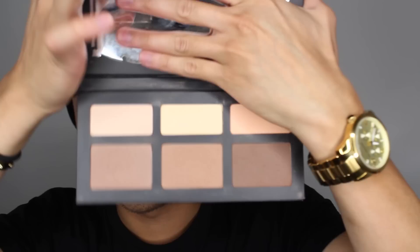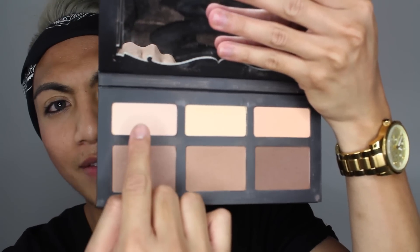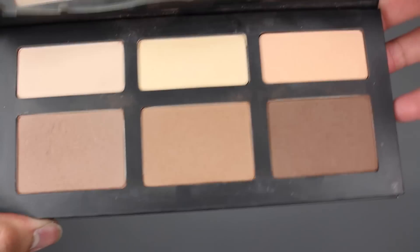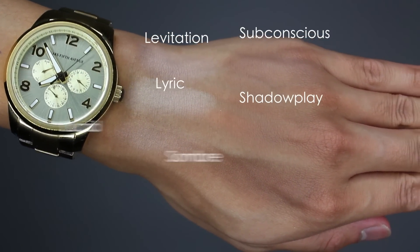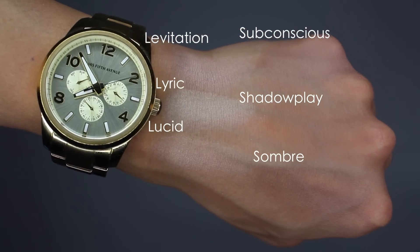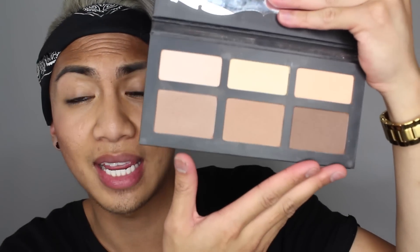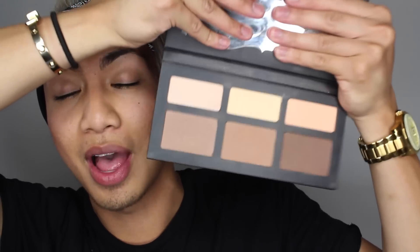The last product I'm going to show you guys is by Kat Von D and it is her Shade and Light Contour Palette. This contour palette comes in six different shades — three highlights and three contours. The three highlight colors are Lucid, Lyric, and Levitation, and the three contour shades are Sombre, Shadowplay, and Subconscious. These powders are very pigmented and glide on the skin so well. It also blends effortlessly into the skin, giving a flawless, fade-proof finish that flatters your skin tone. This contour palette retails at $55 Canadian. It's quite pricey but honestly such a good investment for such an amazing contour palette — very very pigmented.